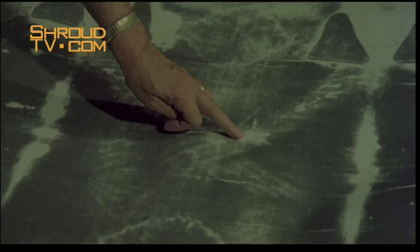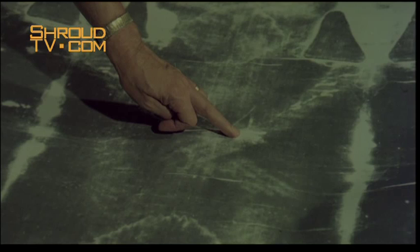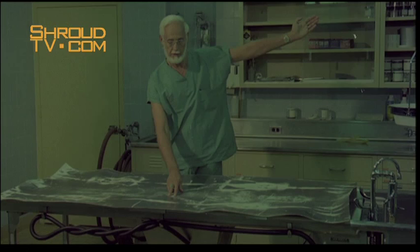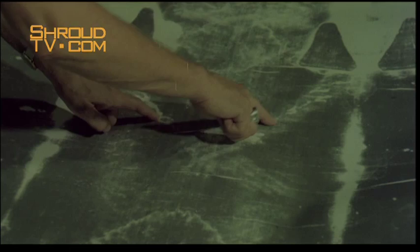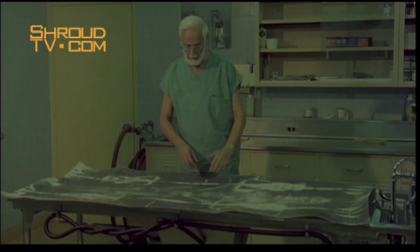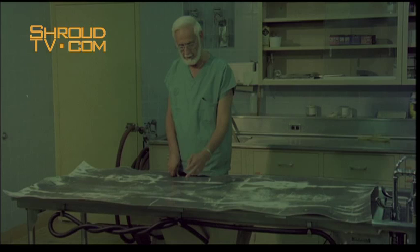The third group of injuries involve the area of the wrist and forearms. In the left wrist is what appears to be a blood stain resulting from a puncture type wound, with two divergent streams extending downward. If the left arm is moved laterally to a position where these two divergent streams are vertical as a result of gravity, we have the position of the arm at the time of blood flow. An injury to this part of the wrist will invariably damage the median nerve, whose function is to flex the thumb across the palm. It is interesting to note that there are no thumbs in these images.